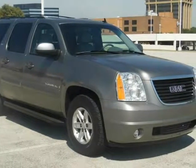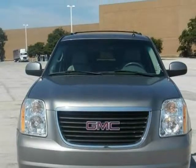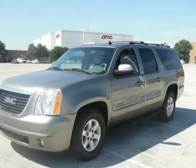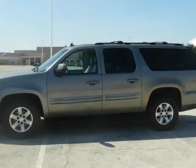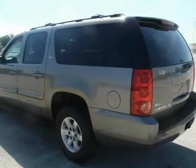This 2007 GMC Yukon XL is brought to you by eCars. Leather seats, third row seats, sunroof, V8 engine, pre-owned certified. $2,000 down — another pre-owned unit from our broad selection with clean title and clean record.